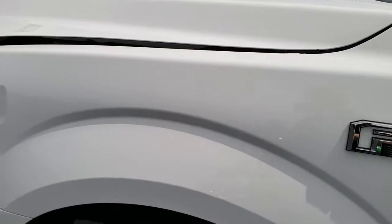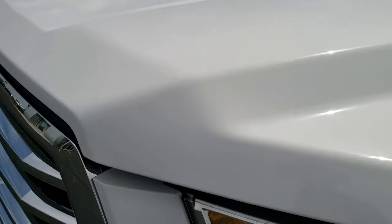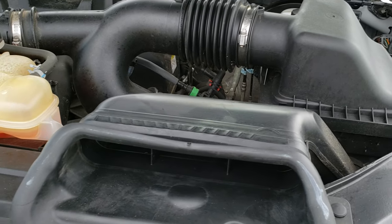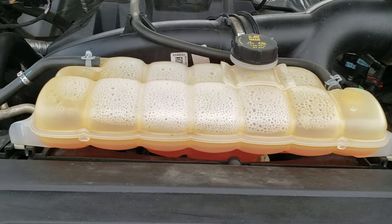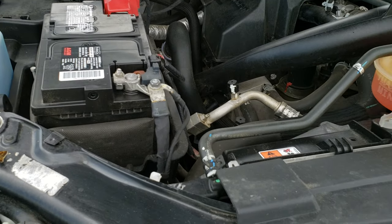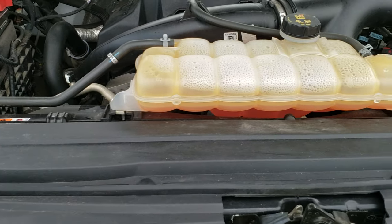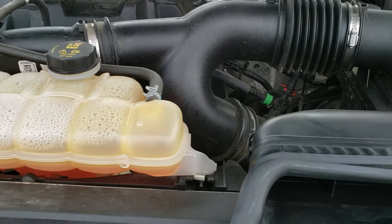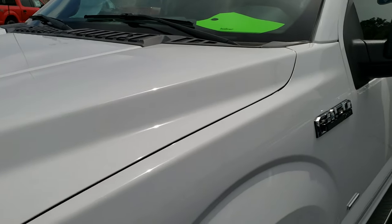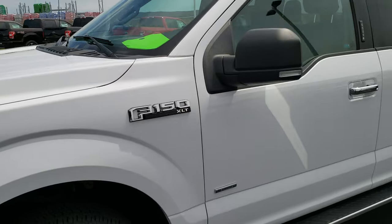I'd like to personally thank you for checking out the video today. Hopefully from this HD video you will have been able to tell just how clean this truck is all the way around inside and out. There are no dents or dings on the hood. Under the hood we have the 2.7 liter EcoBoost V6 motor. Engine bay is very clean and runs very smooth. This truck has been fully safety inspected by our service shop, has a fresh oil and filter change, all fluids checked and topped off, and is mechanically 100% ready to go with four brand new tires.